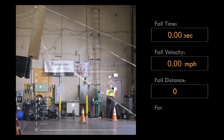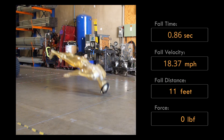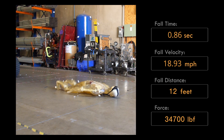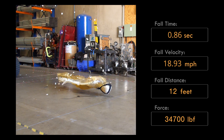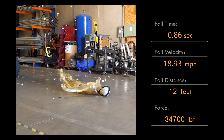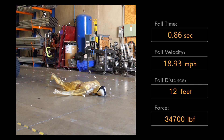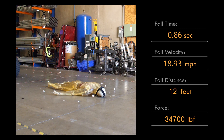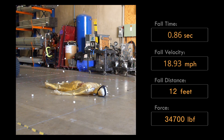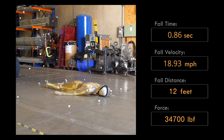Applying the same formula as we did in the first fall, the force upon impact will be slightly less, although still fatal at 34,700 pounds of force. The body traveled at 18.93 miles per hour and hit the ground in 0.86 seconds — and even at a 12-foot drop, we are well above the 100 to 200 pounds of force needed to fracture a skull, especially landing head first.